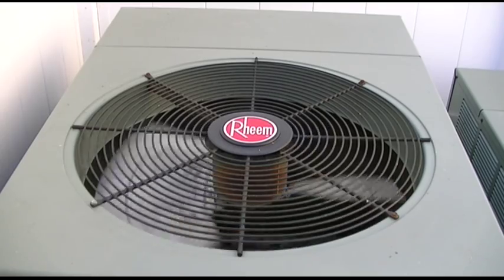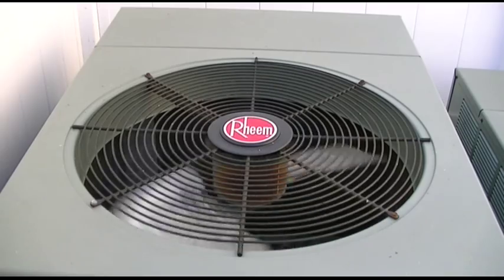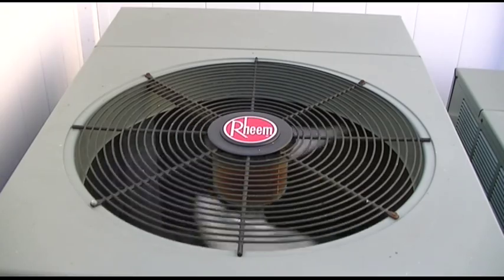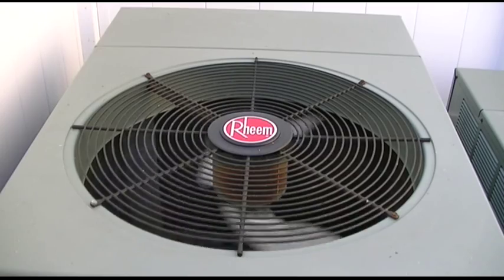As you can see, the compressor is very loud now, and then it quiets down. Like I said, it's just the nature of the beast. Some of them do that, some of them don't. This one happens to do both the startup and the shutdown sound.